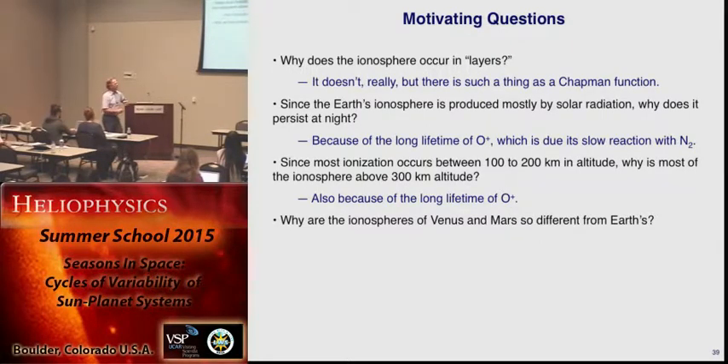Even when you accelerate this reaction, it's still slow for an ionic reaction. The reason there's this F region at around 300 kilometers, which persists at night, is again the long lifetime of O+.